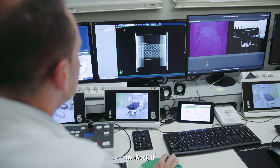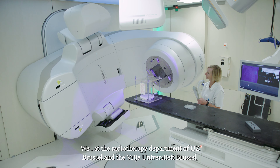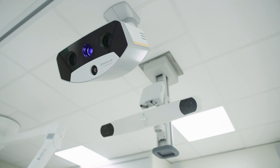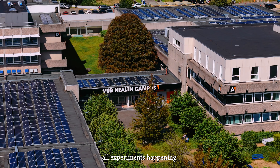In short, if you want to irradiate either cells or animals, we are the radiotherapy department of UZ Brussels and the VUB University at Brussels. We have a dedicated pre-clinical machine in order to make all experiments happen.